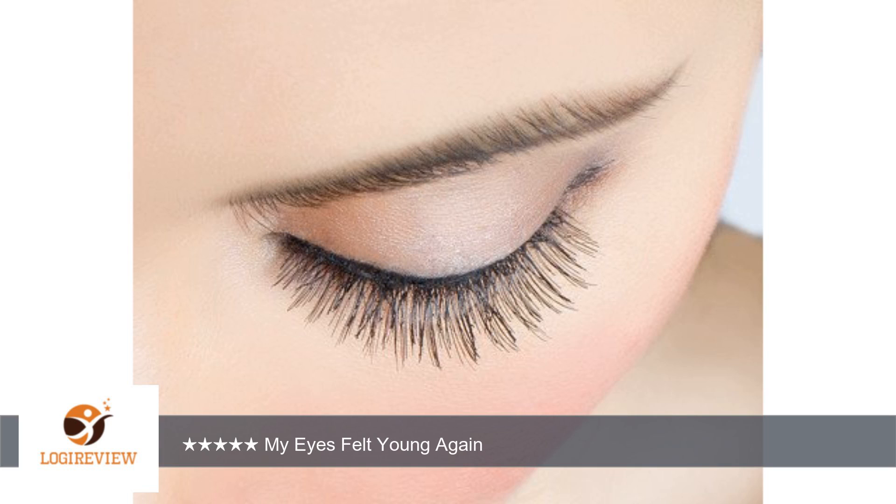They are easy to clean with makeup remover or alcohol. I used both methods and the lashes came out like new again.